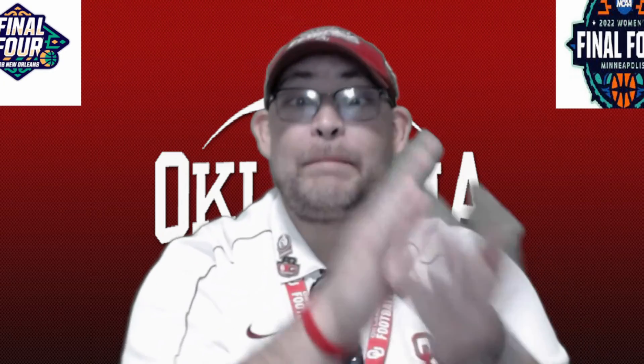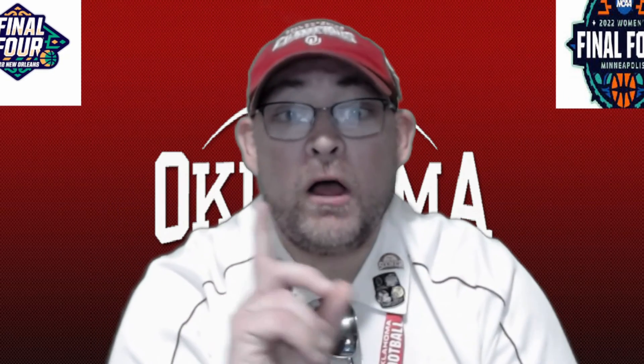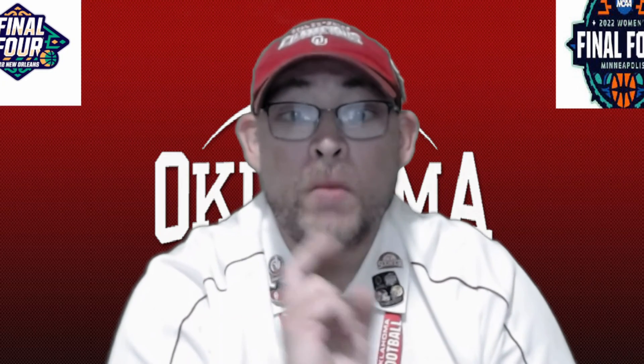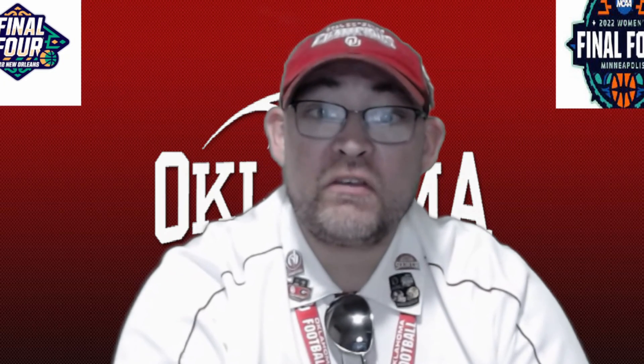All right, guys, that will wrap this thing up in a bow and we'll ship it off. Thanks for watching, everybody. My name's Harry James. You can find this and all my other videos on YouTube at BoomerSooner1982. Also on Facebook, Harry James Taylor, or on the Twitter box at I'm Harry. All right guys, thanks for watching. Boomer Sooner, everybody. I'm out of here. Peace!